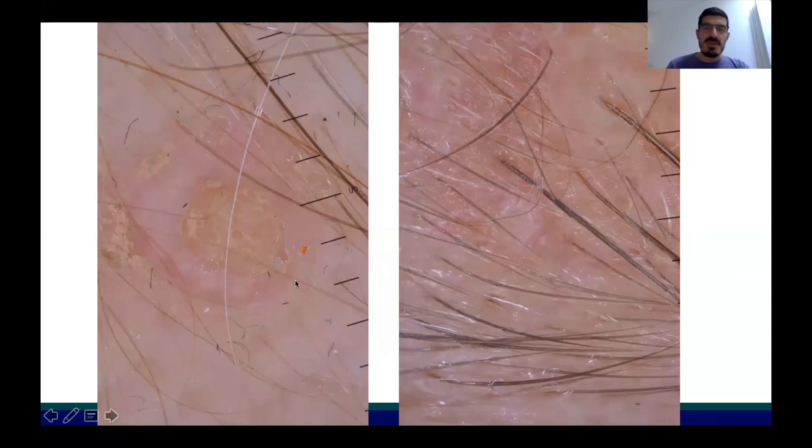But if you take a look at dermoscopy, you can easily make your diagnosis. At dermoscopy we have a central amorphous structure seen in the lesion still persistent on the skin — not where the erythematous reaction was still present — surrounded by these linear crown vessels. This is the typical finding observed in molluscum contagiosum.